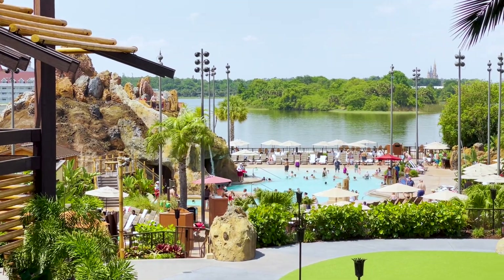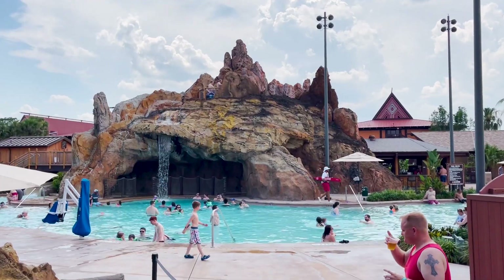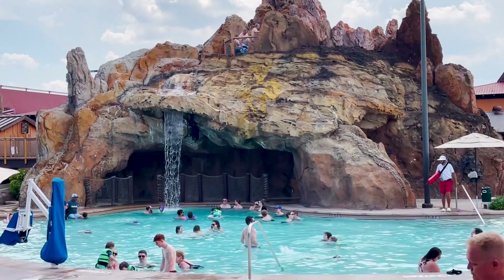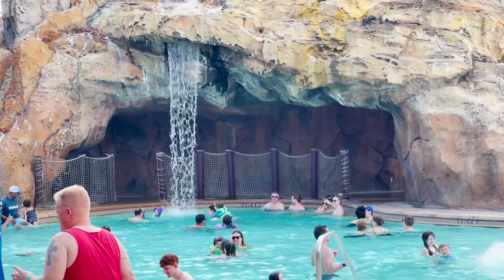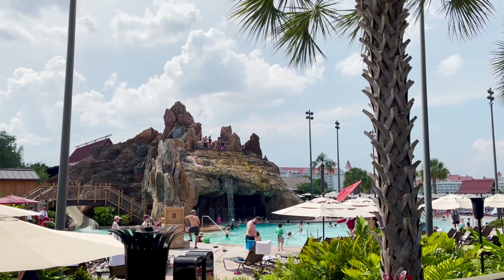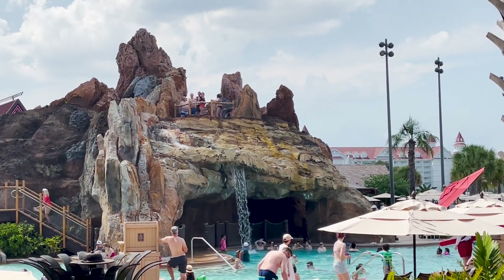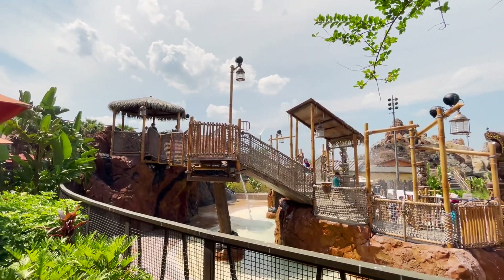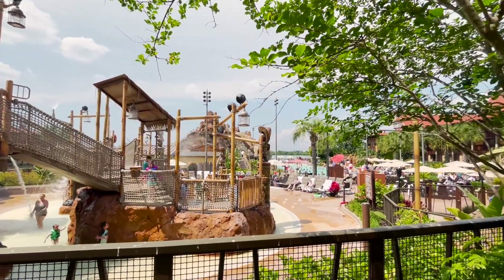There are two pools at the resort. The first pool right out the back of the Great Ceremonial House is called the Lava Pool. It features a towering volcano, a waterfall, and a thrilling 142-foot long water slide. It has a zero depth entry point making it easy for you to come and go into the water. This is also where you can find the Kiki Tiki Splash play area for the kiddos.